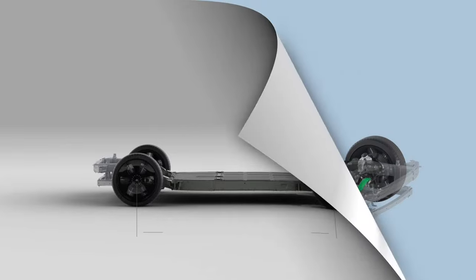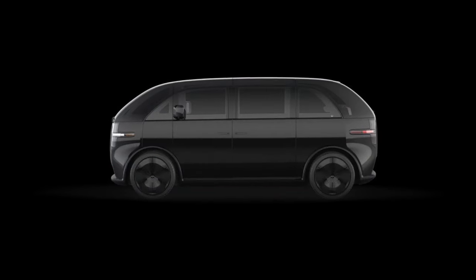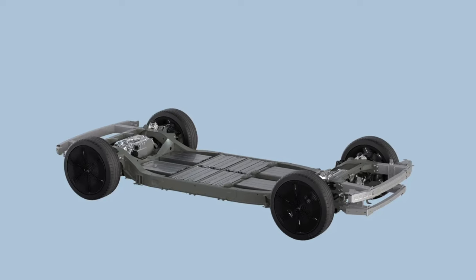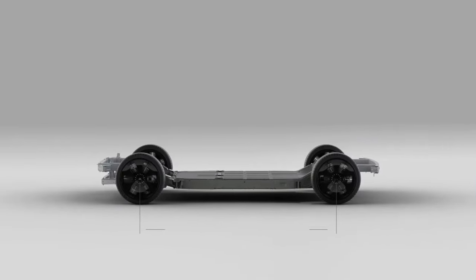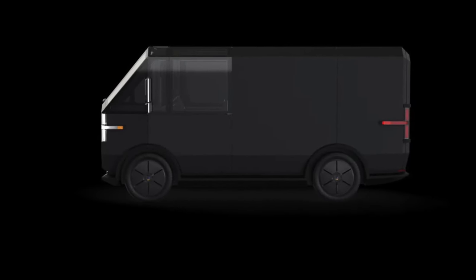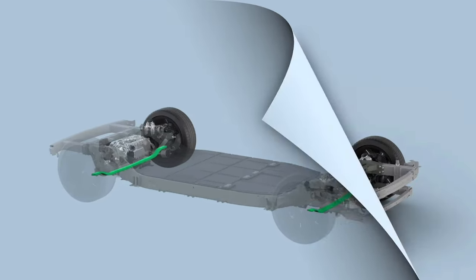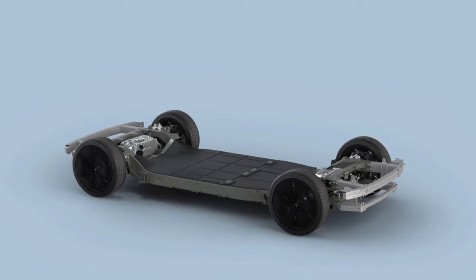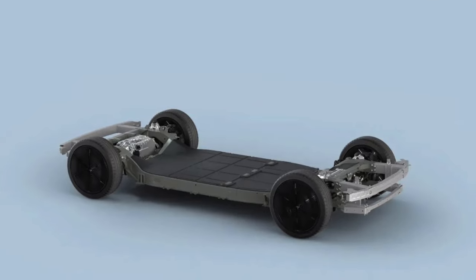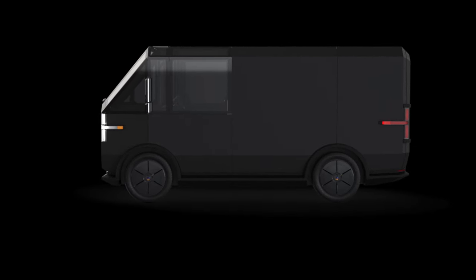Thanks to steer-by-wire, eliminating the mechanical steering connections between the cabin and skateboard, Canoo is able to demonstrate for the first time how the steering wheel can be moved to suit any cabin design or driver positioning. This versatility is well-suited to accommodate full autonomy once commercially available, as well as for right-hand drive and Canoo's future delivery vehicles. The variable ratio, speed-sensitive-by-wire electronic power steering also introduces an opportunity to leverage software to customize the driving experience depending on user preferences and use cases — for example, by changing the lock-to-lock ratio to provide more precision driving.